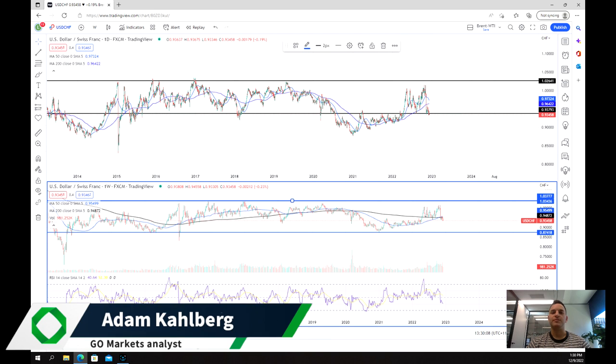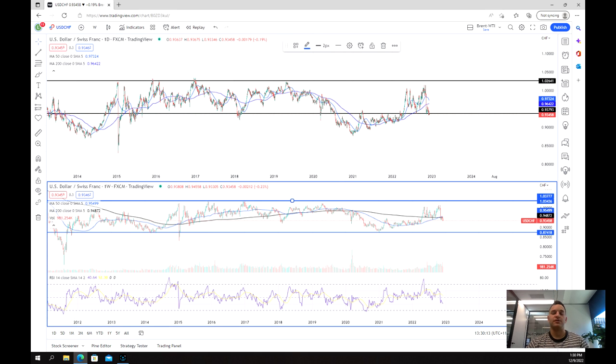Welcome everybody to another trading video. I'm your market analyst Adam Kahlberg. Today we're going to be having a look at the US dollar Swiss franc currency pair.